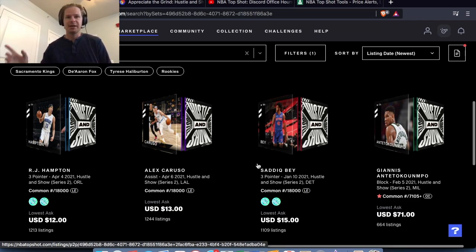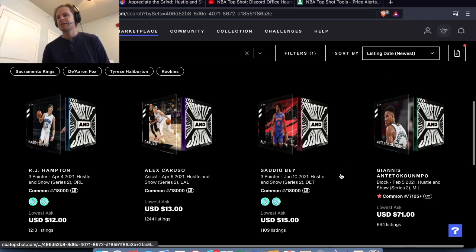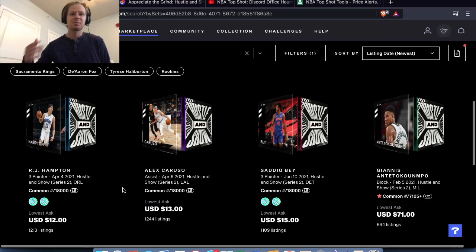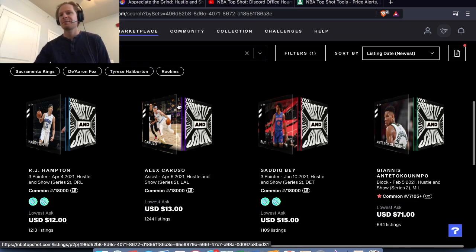This was confirmed in the office hours by Jacob, released yesterday Friday May 14th. What this means is probably no rare or legendary pack drop next week — we're going to get the Hustle and Show and then the reserve pack on Thursday or Friday of next week. So look for this one early, maybe Monday, Tuesday, or even Wednesday of next week.